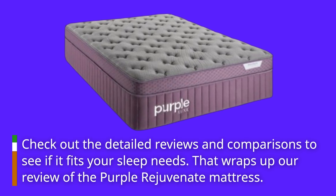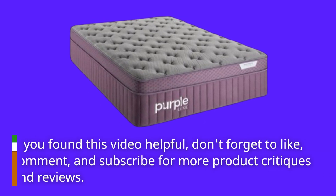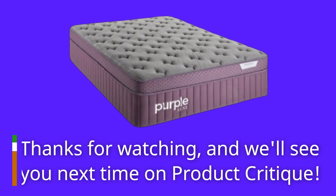That wraps up our review of the Purple Rejuvenate mattress. If you found this video helpful, don't forget to like, comment, and subscribe for more product critiques and reviews. Thanks for watching, and we'll see you next time on Product Critique.